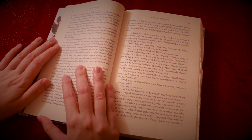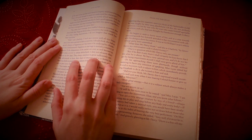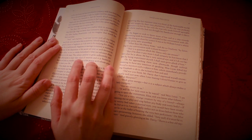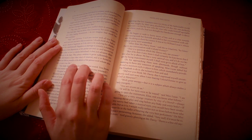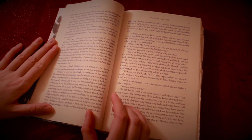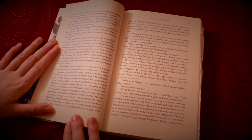"Happiness in marriage is entirely a matter of chance. If the dispositions of the parties are ever so well known to each other, or ever so similar beforehand, it does not advance their felicity in the least. They always continue to grow sufficiently unlike afterwards, to have their share of vexation. And it is better to know as little as possible of the defects of the person with whom you are to pass your life." "You make me laugh, Charlotte, but it is not sound. You know it is not sound, and that you would never act in this way yourself."